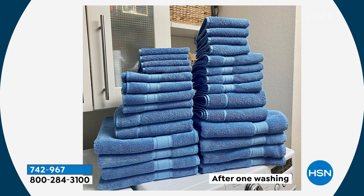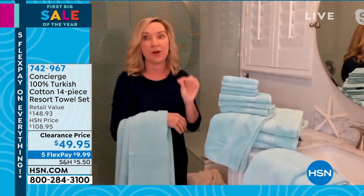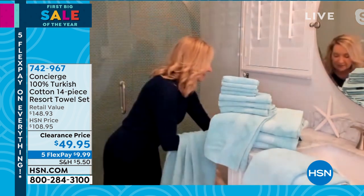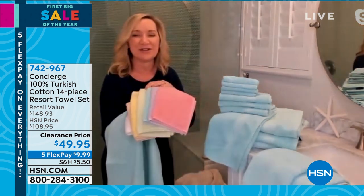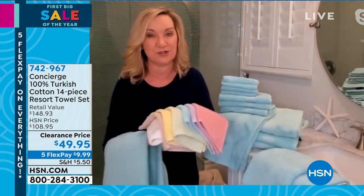That's a before and after — that's one washing. When you invest in quality towels, one washing and they will bloom and just fluff up. It's a new year — maybe you'll clean out your linen closets. This is a great time to invest in the best quality towels you can get, or maybe you just want to switch out some colors. Look at all the beautiful colors we have going into the new year.